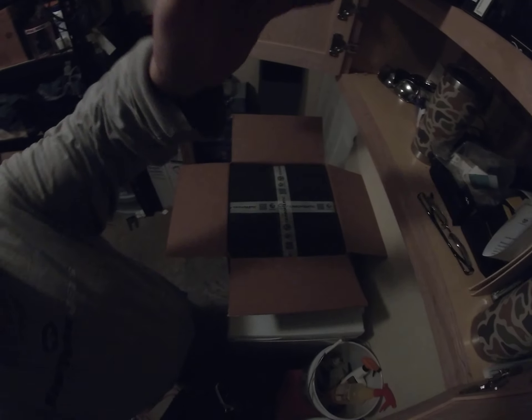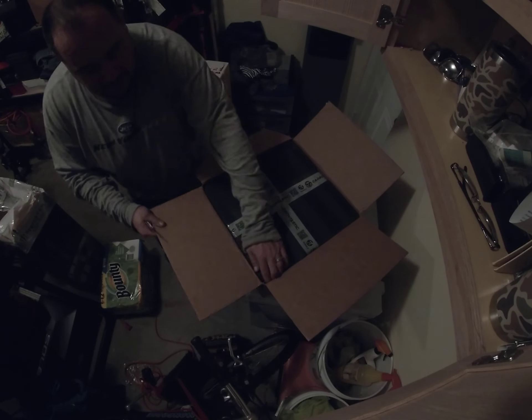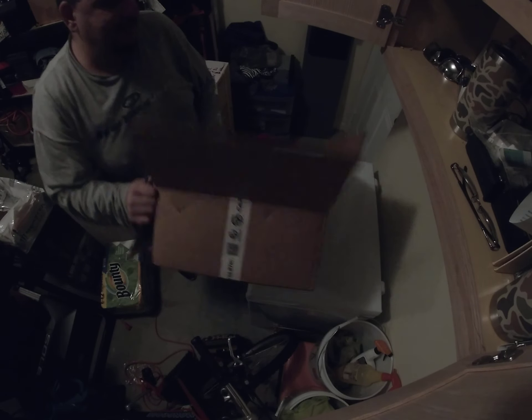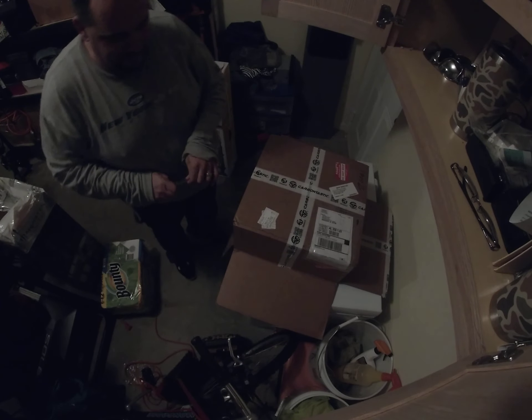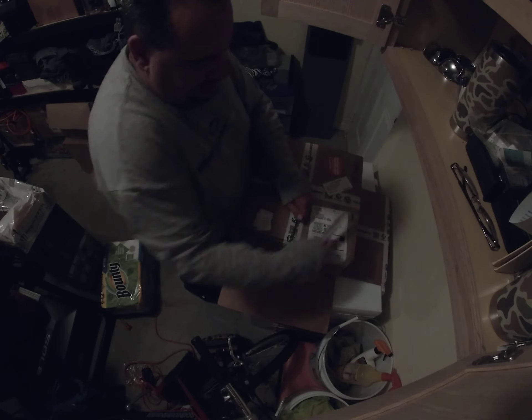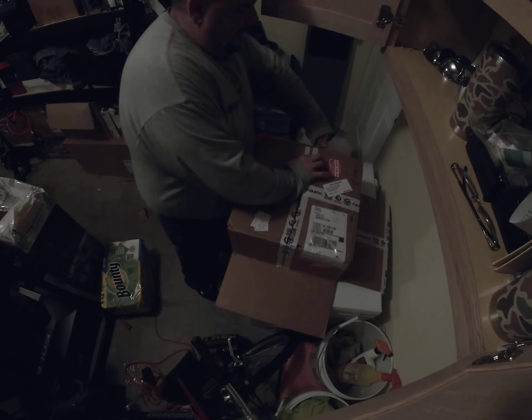Sorry if the video is a little dark — I wonder if I can position the camera so you can see it. I can't even tell. Hopefully you can see it and hopefully this video won't be for nothing. Oh crap, I opened it upside down. Damn it.